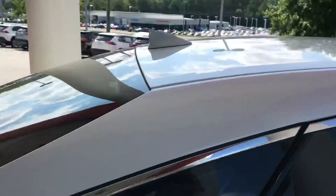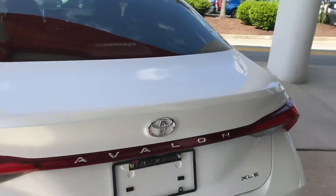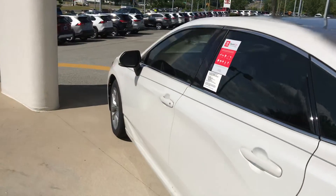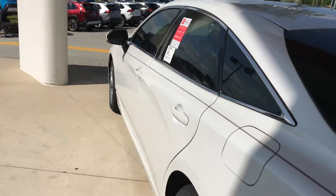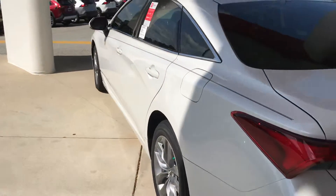Very high-tech vehicle. And I would love to show you more of the features. Once you get here, you can reach me at 919-309-6364. I'd love to see what we can do for you. If you have any questions, give me a call or text, and I'll talk to you soon.